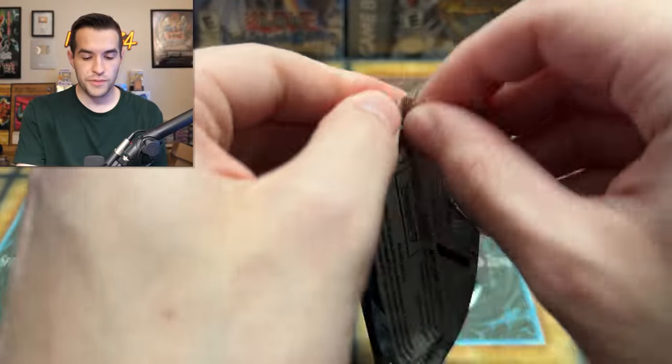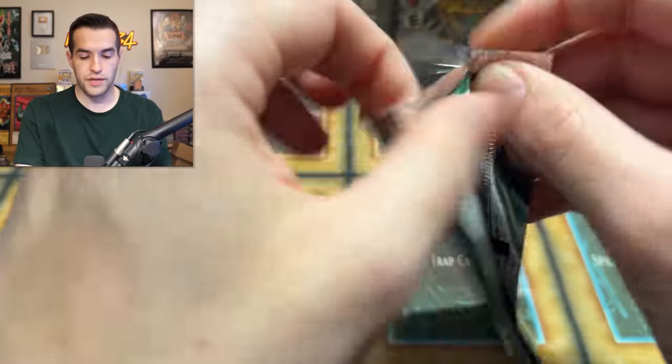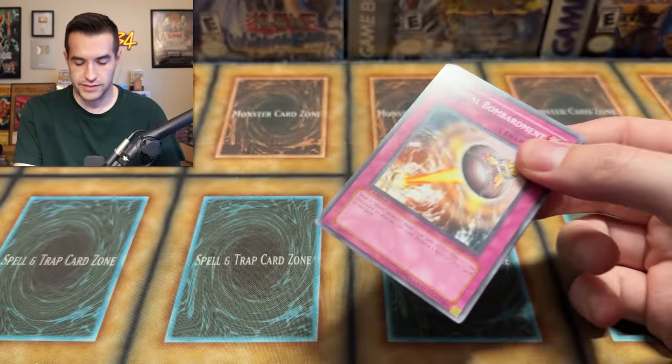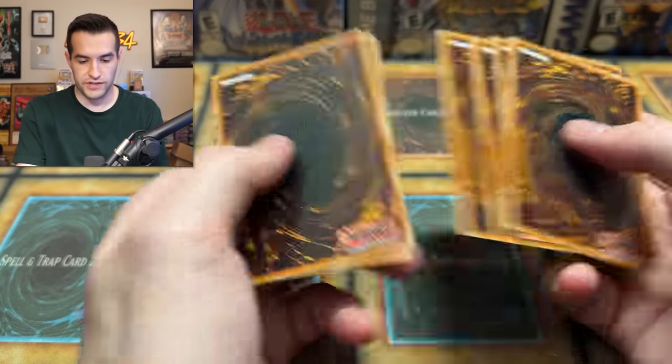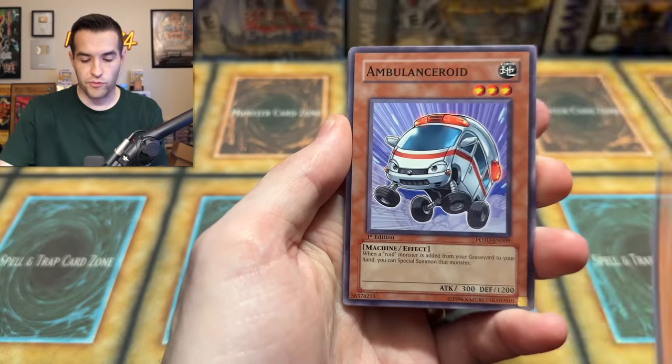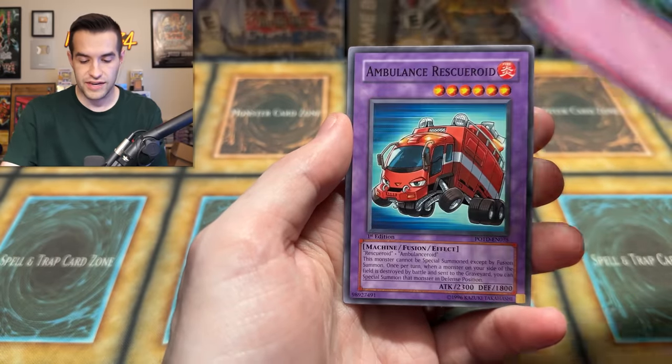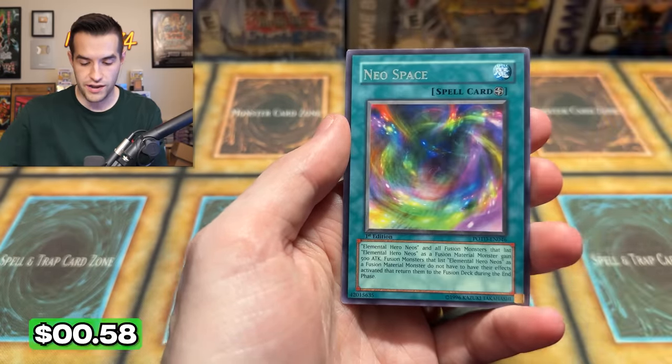Power of the Duelist first edition. We did open some of this yesterday. I don't know if these are hobby because they're in a different stack — maybe these are hobby packs. Four from the back: Alien Skull, Rallis, Ambulance Roid, Common Soul, Ruxton Special, Orbital Bombardment, Black Terra, Synthetic Seraphim, Ambulance Rescue Roid, and a Neospace. That would be a nice ulti, I'm just saying.